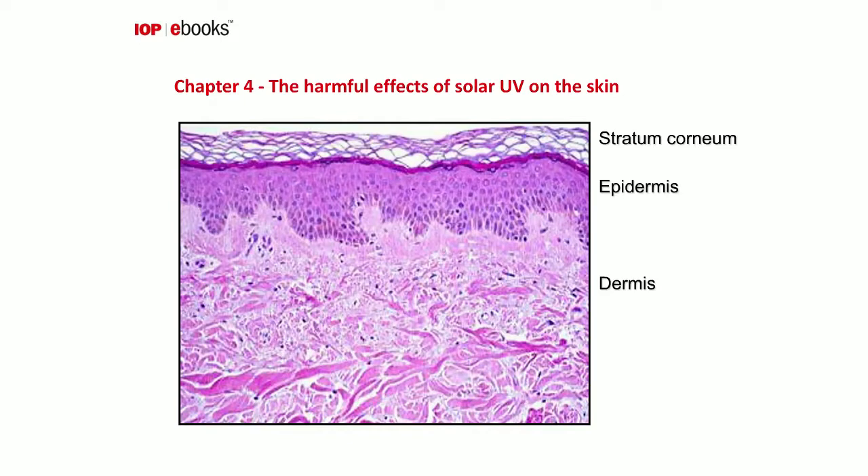Moving on to chapter four, I look at the harmful effects of solar UV on the skin. The skin is composed of three main layers: an outer layer of dead cells — the stratum corneum — about 10 microns thick, the epidermis between 30–100 microns, and full-thickness skin of about 1–2 millimetres. The most common effect of UV, which almost everyone has experienced, is sunburn. It appears within a few hours of exposure and is due mainly to the UVB component of sunlight.